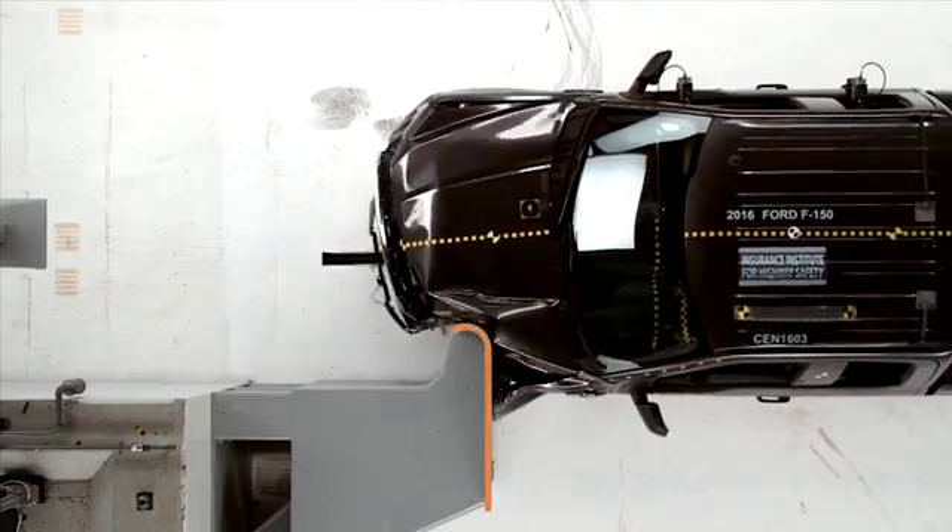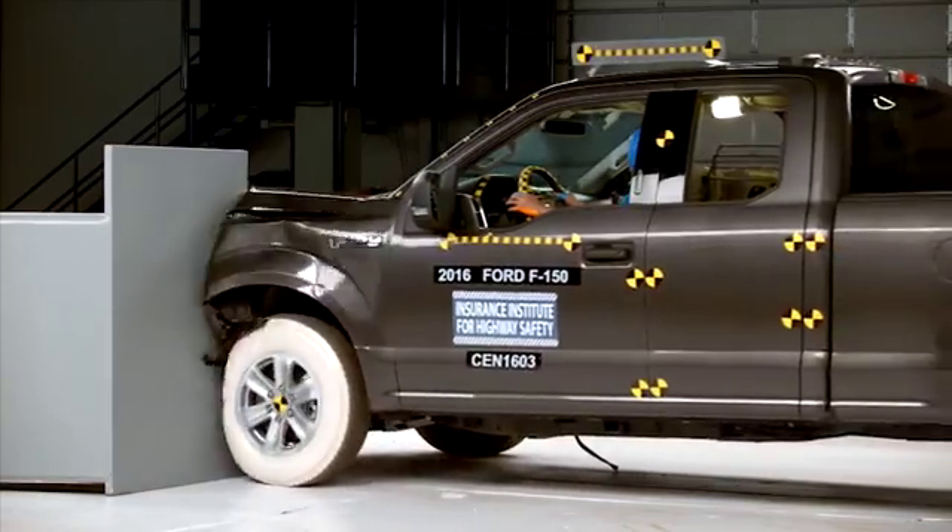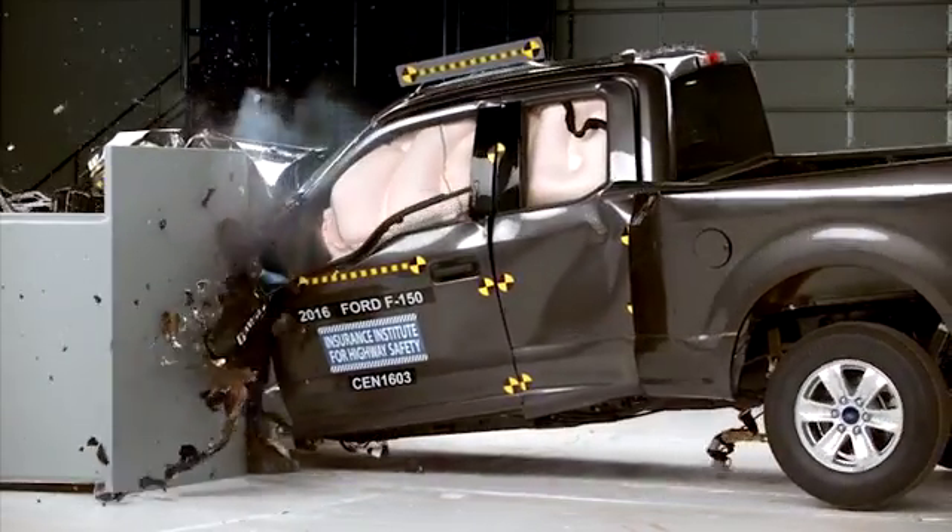The results are a mixed bag. The Ford F-150 is the only vehicle to receive a good rating in the small overlap test, and furthermore it's the only one to receive a top safety pick award. Three of the other trucks received acceptable ratings and five of the trucks only received a marginal rating.